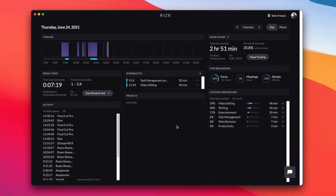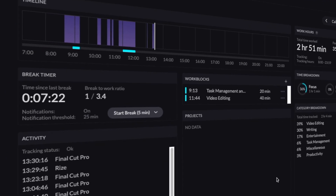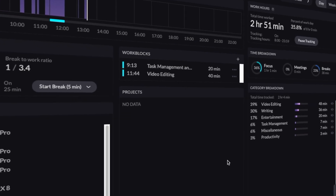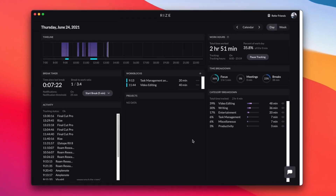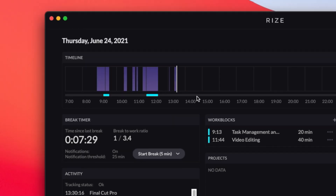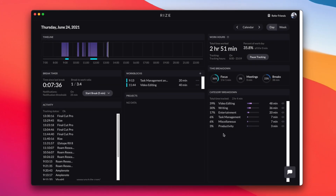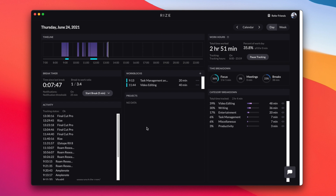So this is what Rise looks like when you open it. It essentially tracks your activities on your computer in the background and gives you an insight about how much time you spend on each activity. Your data is completely private and won't be shared with anyone. You can see your activities on the bottom left, which is also logged on your timeline at the top. Each activity is automatically categorized. In my case, I'm usually switching between writing on Roam, task management on Amplenote, or video editing on Final Cut Pro — or sometimes I get distracted on YouTube, which is shown as entertainment.